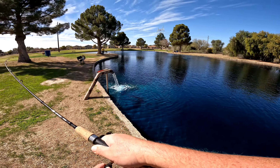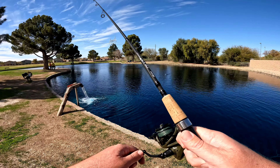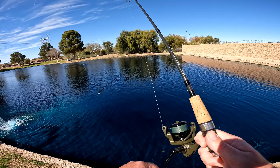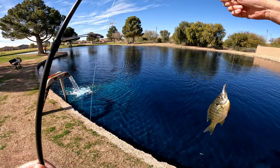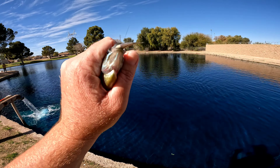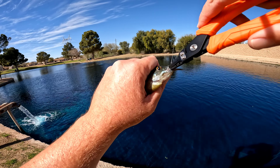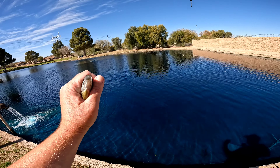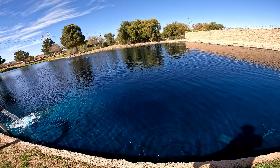Bobber down, fish on! A little bluegill — look at that minnow hanging out in the snow, still wagging its tail. There we go, back in you go. Hope that didn't hurt too much. Later buddy.